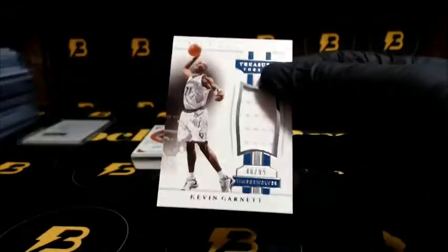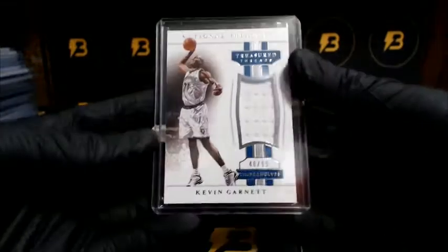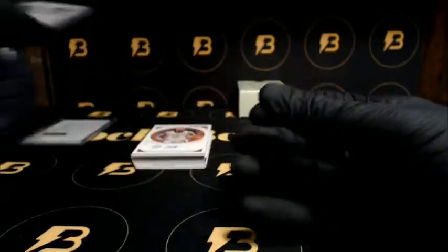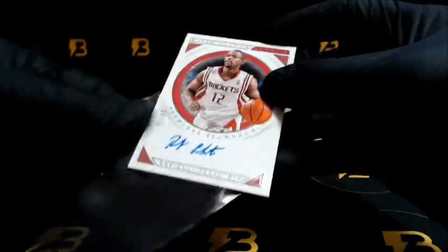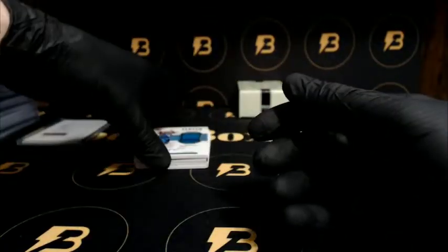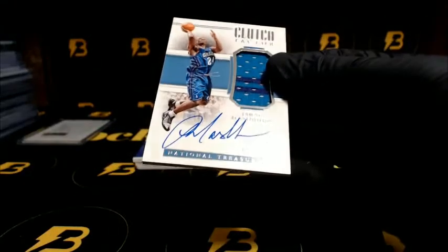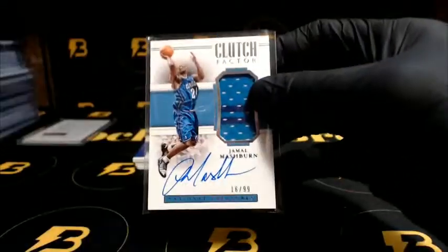Nice Kevin Garnett going to the Timberwolves, treasured threads, out of 99. We got Alston going to the Rockets out of 99, to go with your one-on-one plate. A nice Mashburn going out to the Hornets, two-color jersey piece.